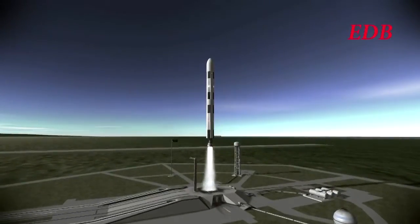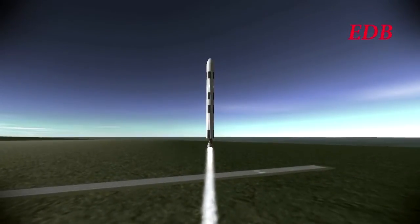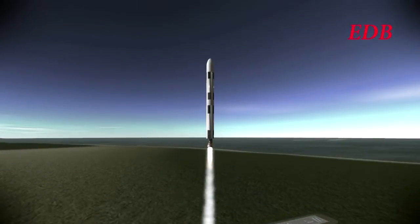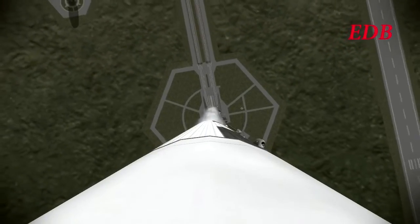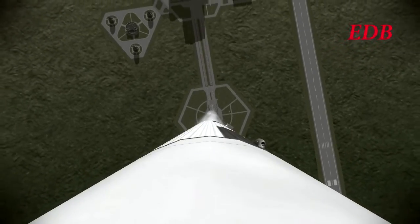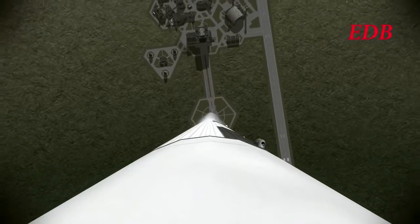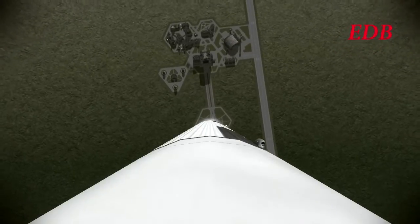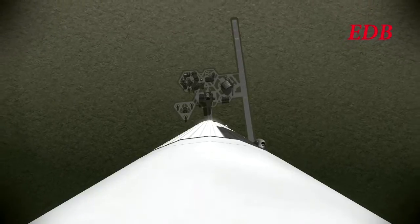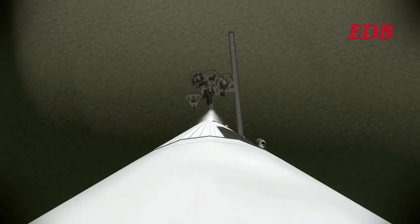We have liftoff at 4:15 PM Eastern Daylight Time of the Calypso aboard the Saturn 9A rocket. There are modifications to this Saturn 9A rocket that we will discuss in a moment, as we see the launcher lift off Cape Canaveral successfully. All systems nominal at this time. This is somewhat of a test of the new system. T plus 38 seconds, altitude is 2,500 meters, 150 meters per second in surface velocity.